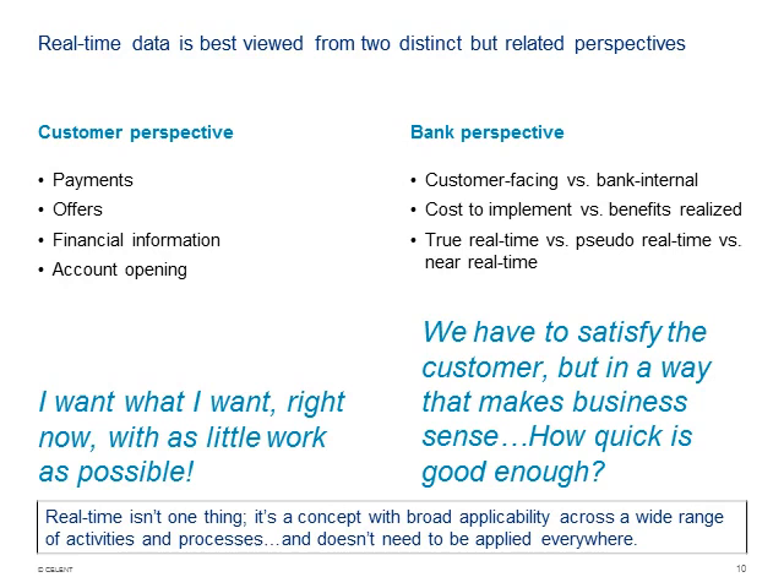Near-real-time or pseudo-real-time are going to be good enough in many cases, but there are some instances where true real-time is what you need. Real-time isn't just one thing — it's a concept with a lot of applicability across a wide range of activities and processes in a bank. It doesn't need to be applied everywhere, but where it should be applied is really important and really interesting.